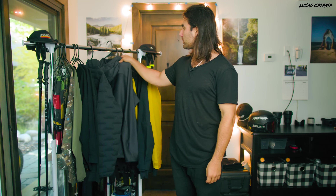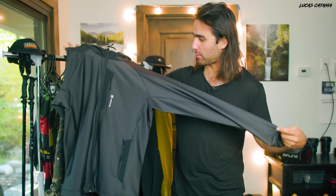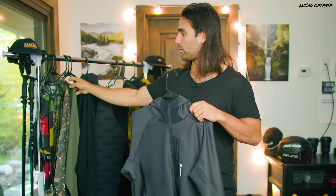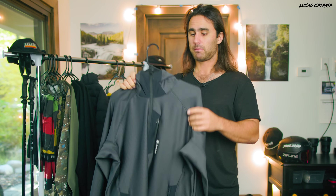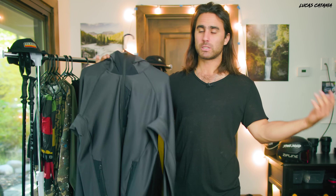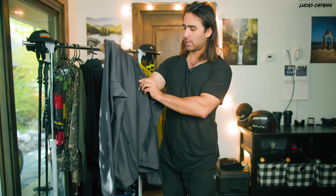Moving into some new mid layers this year. The first one is by Armada - it's not super light but it's not heavy either. The idea is that this goes directly over one of the base layer tops and under my shell jacket for an average day when it's not super cold and not super warm. It just adds that extra layer over the base layer to keep the body heat in.